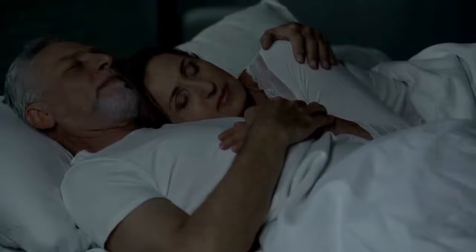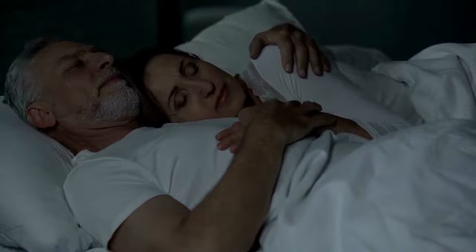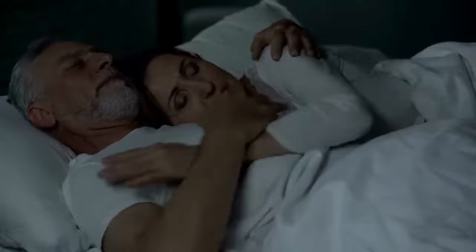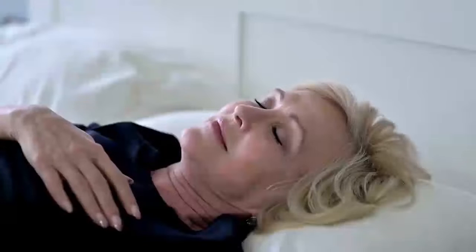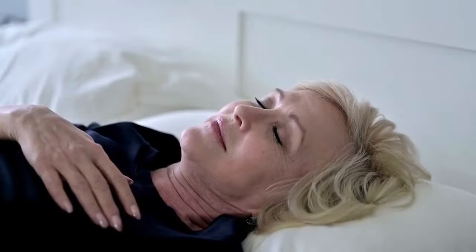Each serving of Revive Daily contains melatonin, 5-HTP, L-theanine, and magnesium, and amino acids that can help you fall asleep faster, enjoy a more restful sleep, and wake up feeling more refreshed.